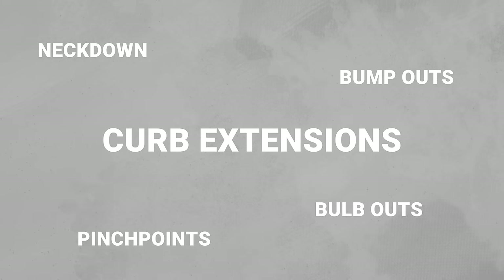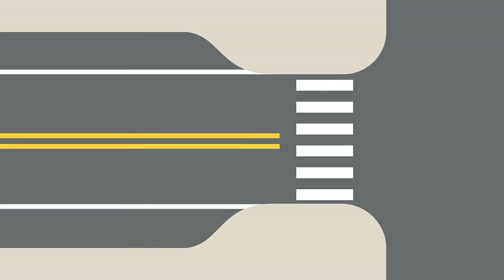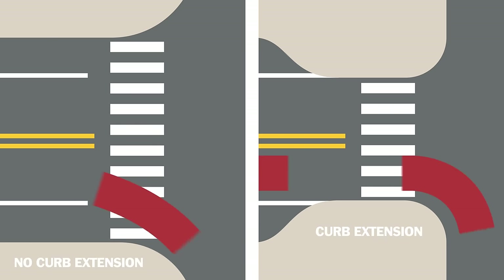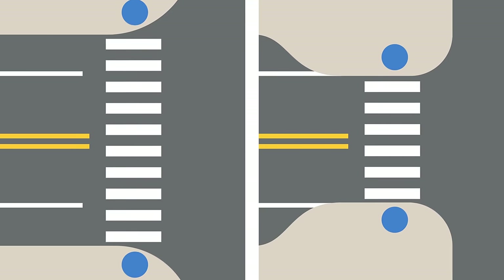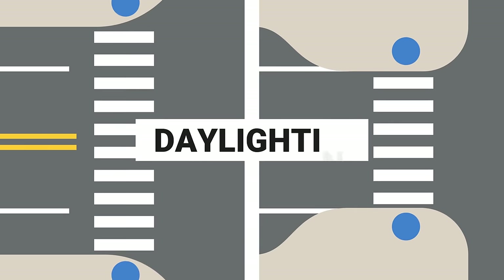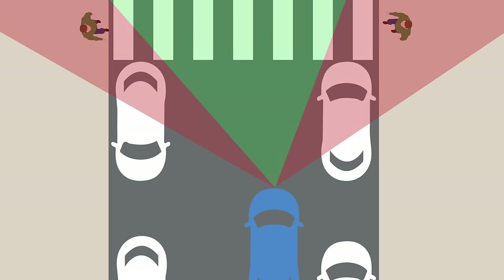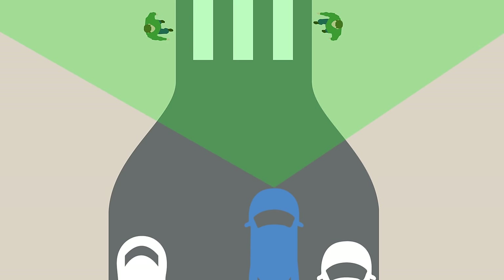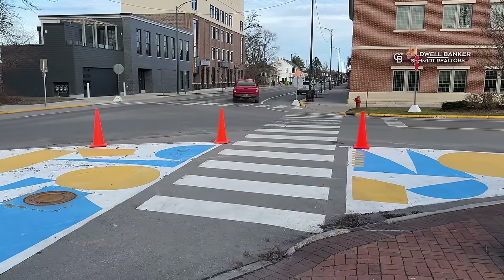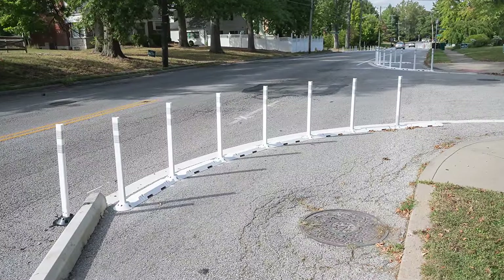Curb extensions, also called all sorts of other things, extend the curb at intersections further into the road to narrow the roadway. This visual narrowing can slow down drivers, and the smaller turning radius reduces the speed at which drivers make turns. Curb extensions also reduce crossing distances for pedestrians and can increase their visibility within the intersection. This can have a huge impact on pedestrian safety because of a concept called daylighting. On streets with parked cars, any cars parked up to an intersection can block the view of pedestrians, creating blind spots. By bringing the curb further out and eliminating parking next to the crosswalk, sightlines are greatly improved for both drivers and pedestrians. Some cities have done this just using paint, cones, or flexible bollards as a low-cost way to improve safety before installing a more permanent solution.